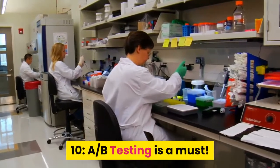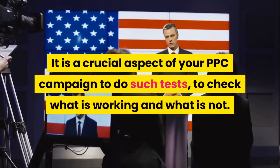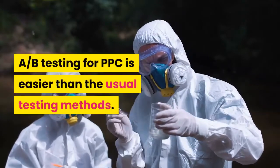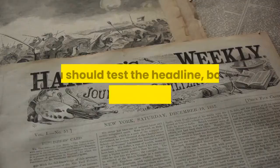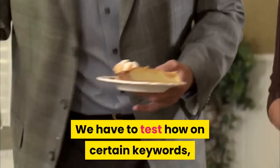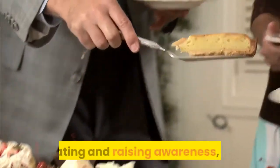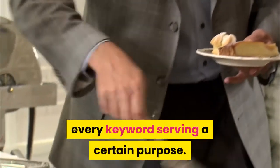Tip 10: A-B testing is a must. It is a crucial aspect of your PPC campaign to do such tests, to check what is working and what is not. A-B testing for PPC is easier than the usual testing methods. You should test the headline, body, link, and keywords in your ad copy. Test how certain keywords are working better in terms of conversions, creating and raising awareness, etc. The more you test the more keywords you have in your bank, every keyword serving a certain purpose.